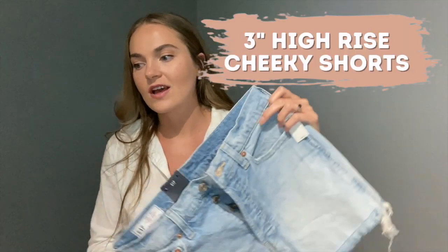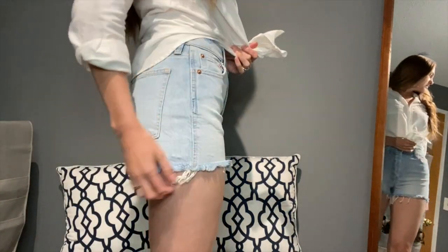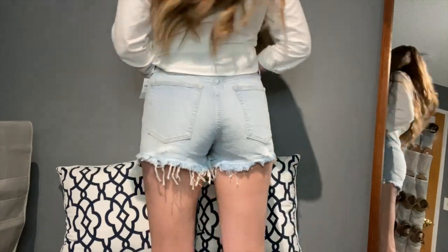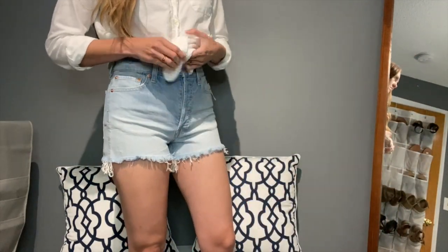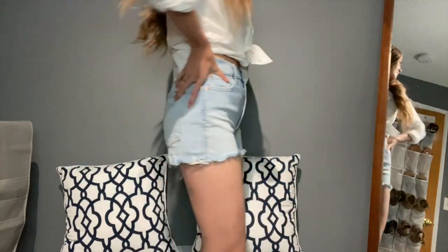Starting out, I have the three-inch high-rise cheeky shorts in the color light wash. Most of the reviews said to size up, so I'm glad I did. They don't feel super stretchy so we shall see. I was a little nervous about the cheeky detail — I don't like super short shorts — but I like that they're high-rise so I figured I'd give them a go. They have a button fly, which isn't always my favorite, but with these it feels okay. The real test will be sitting down and standing up.